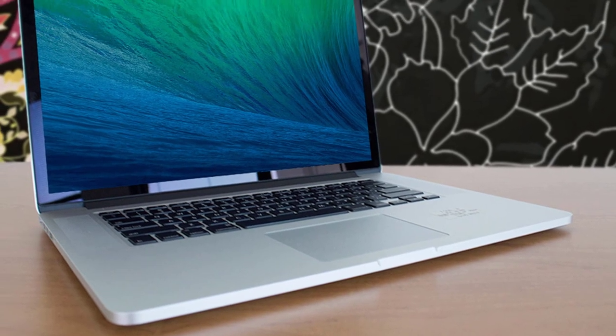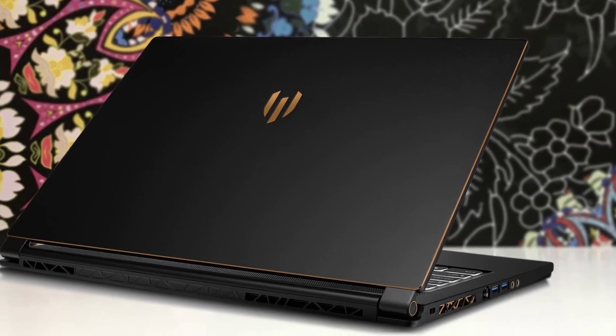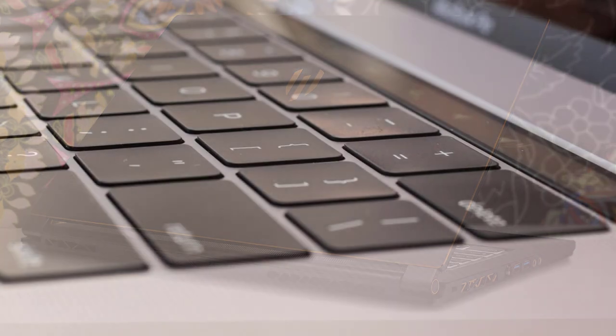Hello guys, in today's video we are going to check out the best video editing laptops in 2020. I made this list based on my personal opinion, and I tried to list them based on their price, quality, durability and more.